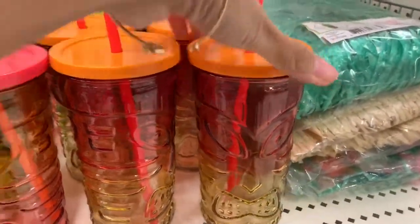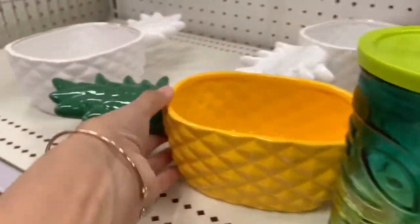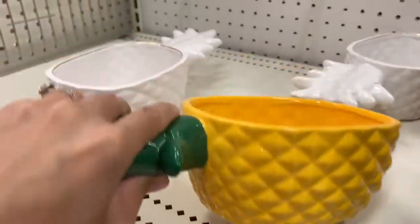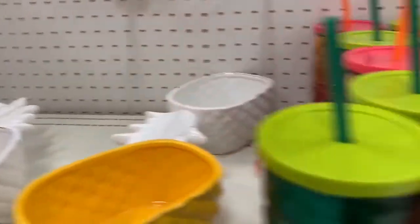I'm really tempted to have like a tiki themed girls night. They had so many different options when it came to Hawaiian and tiki themed items. Those cups I just showed you guys were glass, so they were really great quality. I think I might just do a tiki girls night soon.